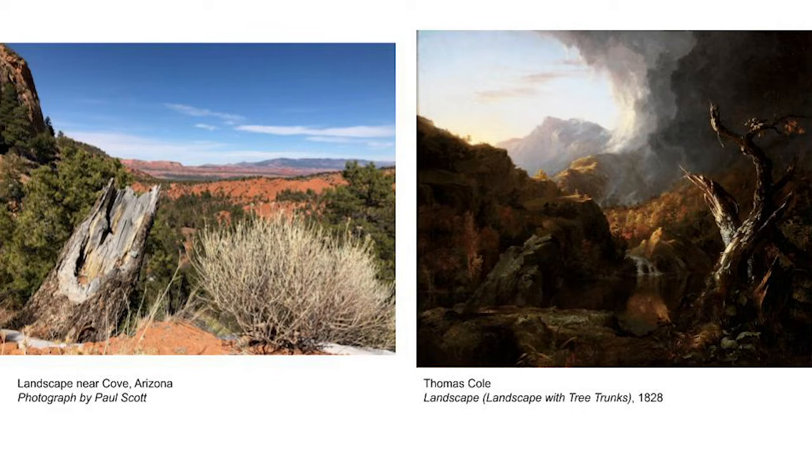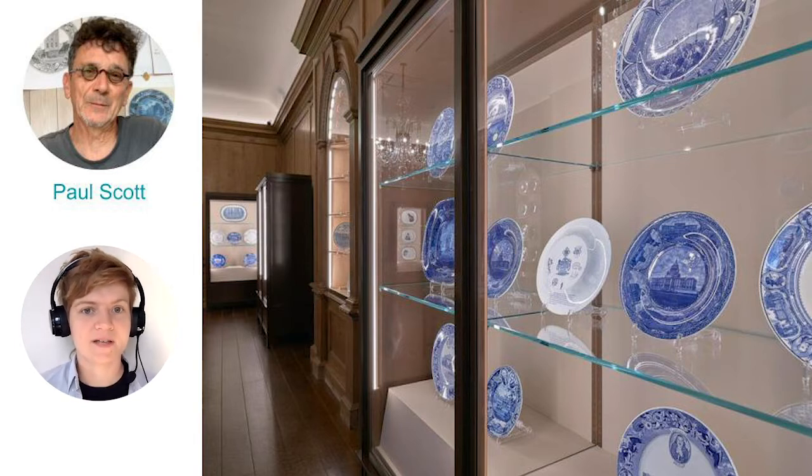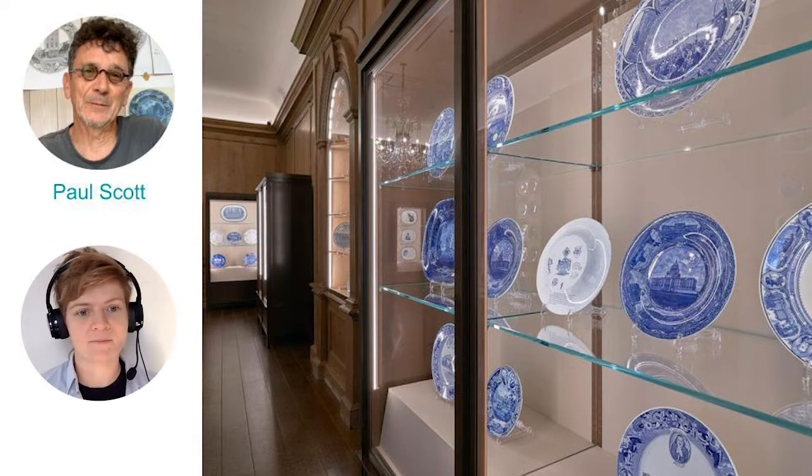Can you notice two things that are similar about these artworks? Paul Scott, who took the photograph we just saw on the left, is an artist who works in the medium of transfer printed ceramics. Paul was invited to explore art at the RISD Museum and to curate an exhibit, which he titled New American Scenery. He decided to display ceramics from the 1700s and 1800s alongside new ceramics that he made, inspired by the traditional techniques and compositions.